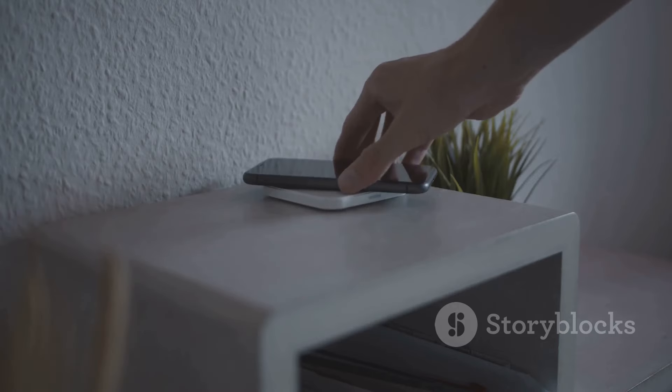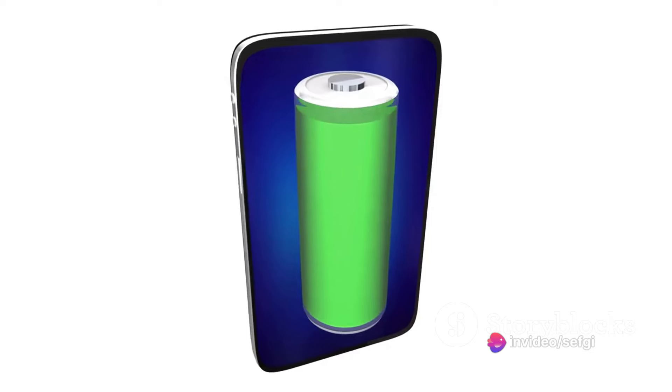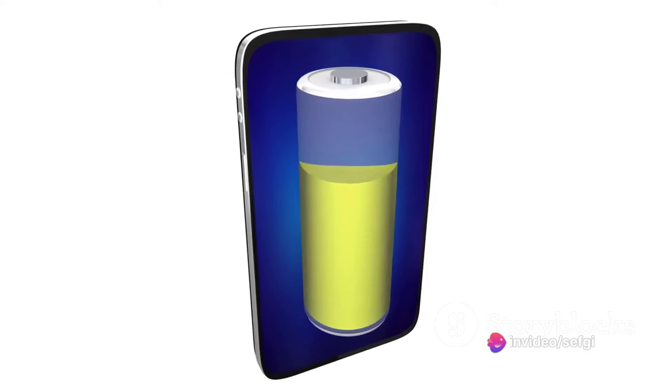First and foremost, the type of battery in your phone plays a significant role. Most modern smartphones use lithium-ion batteries, which should ideally be charged when the battery level drops below 20% and should not be charged beyond 80%. Full charge and discharge cycles can shorten battery life. If your phone has an older battery, it's better to keep the charge level between 40 and 80%. The quick charge feature, while handy, can generate more heat and potentially shorten battery life over time, so it's advised to use normal charging whenever possible.